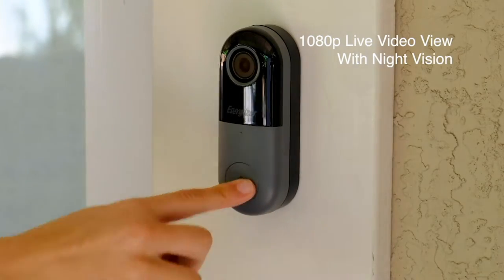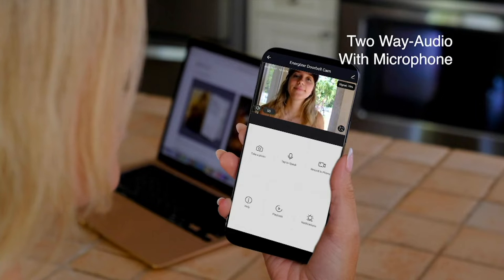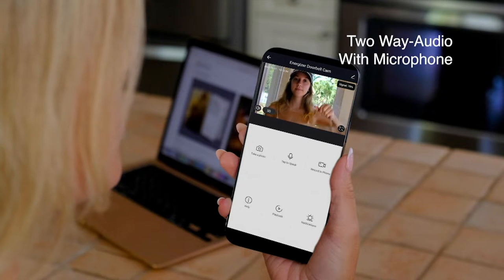First look means something you've never seen before. The brand name you certainly know — when you think of batteries, you think of Energizer. But Energizer is a lot more than just batteries.